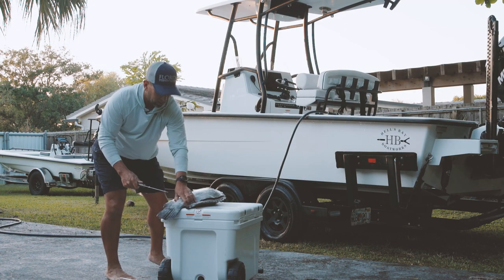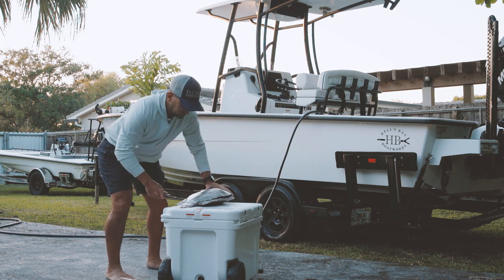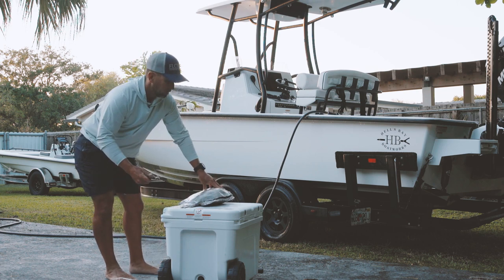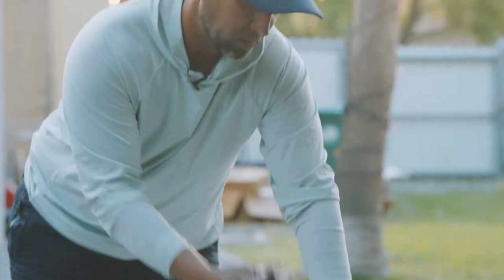The reality is we have a lot more anglers on the water these days, a lot more boats, and less fish because of that. So the smarter we are with the fish that we take and the fish that we keep — if we stick with a highly sustainable species — the more fish we'll have in the future.